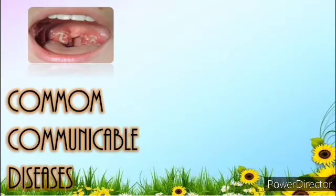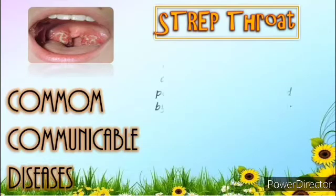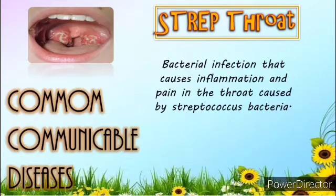Third is Strep Throat. It is a bacterial infection that causes inflammation and pain in the throat. This common condition is caused by Streptococcus bacteria. Strep throat can affect children and adults of all ages; however, it is most common in children between the ages of 5 and 15. Sneezing and coughing can spread the infection from person to person.